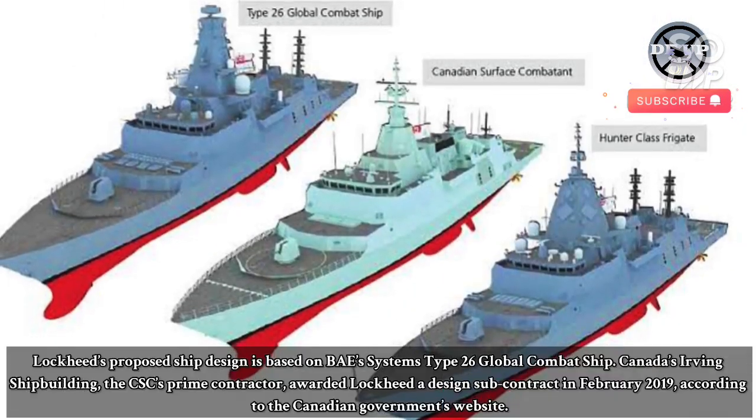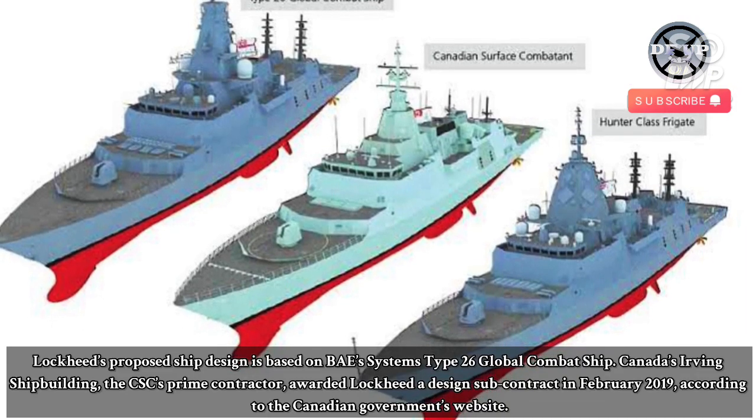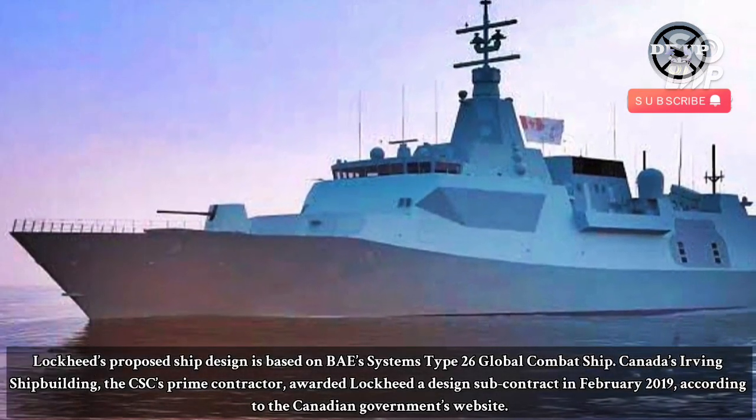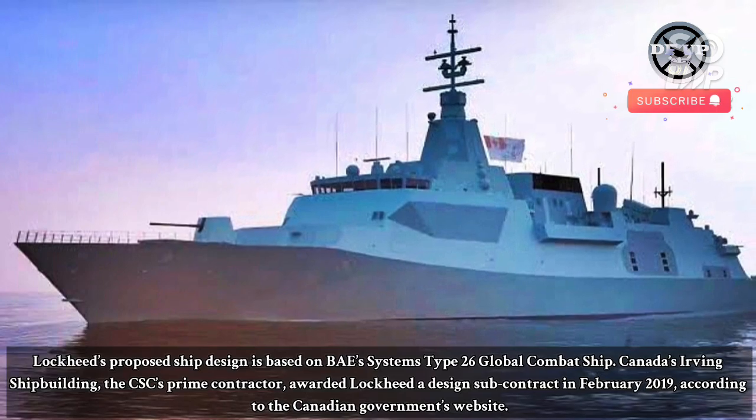Lockheed's proposed ship design is based on BAE Systems' Type 26 Global Combat Ship. Canada's Irving Shipbuilding, the CSC's prime contractor, awarded Lockheed a design subcontract in February 2019, according to the Canadian government's website.